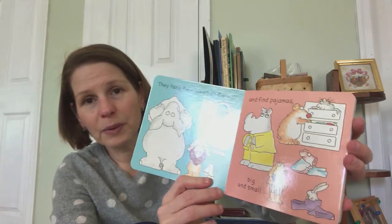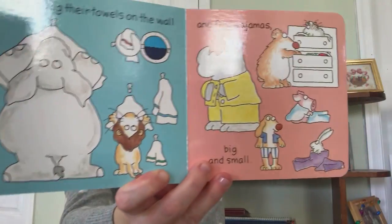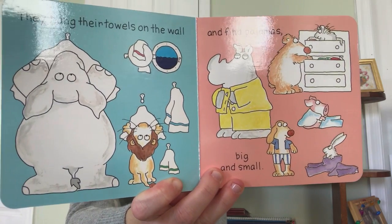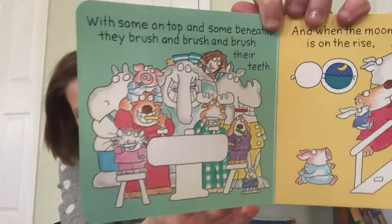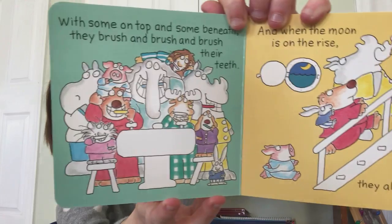They hang their towels on the wall and find pajamas big and small. With some on top and some beneath, they brush and brush and brush their teeth.